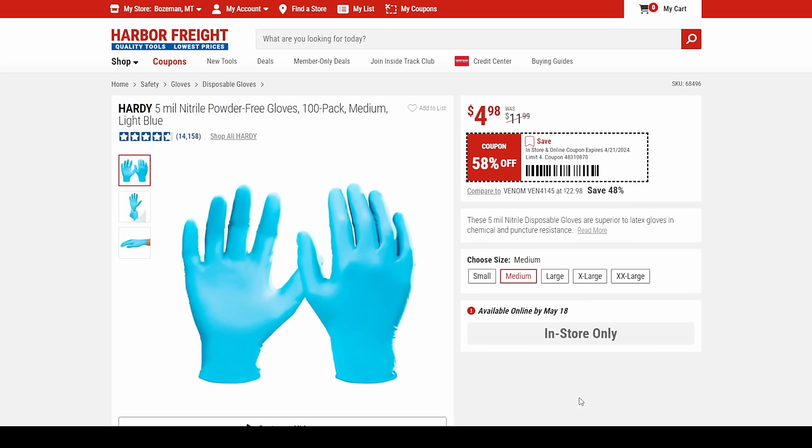We got the Hardy 5-mil nitrile powder-free gloves, 100-pack, medium in light blue for $5.